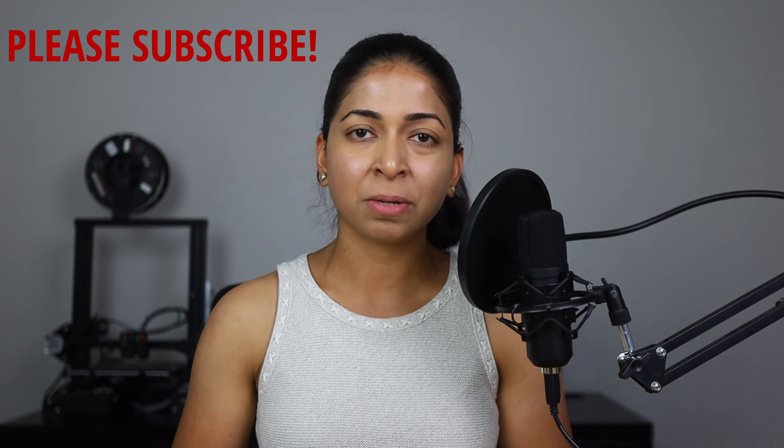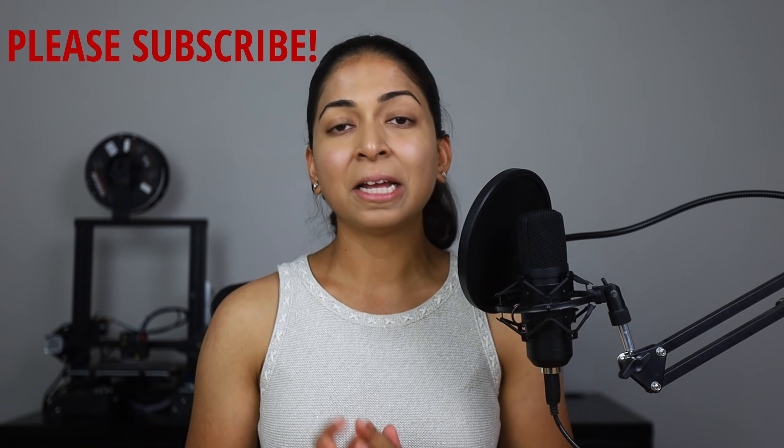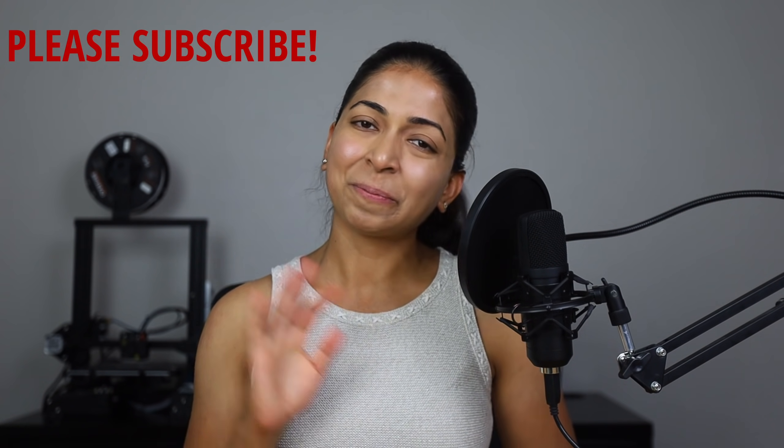A big thanks to Mighty Buildings for arranging the tour and providing the b-roll footage. I'll link their website in the description below, along with my Patreon page if you'd like to support me. Don't forget to hit the like button and subscribe to my channel. Thanks for watching!